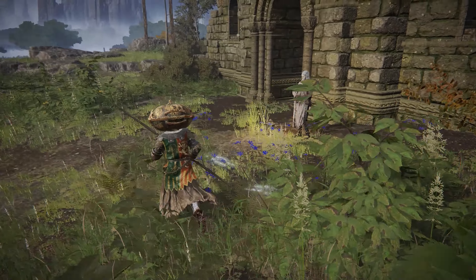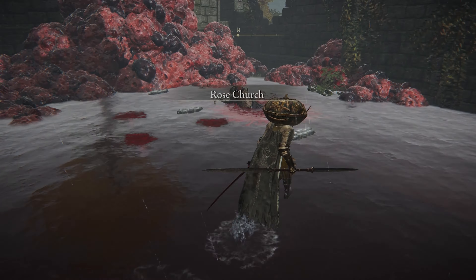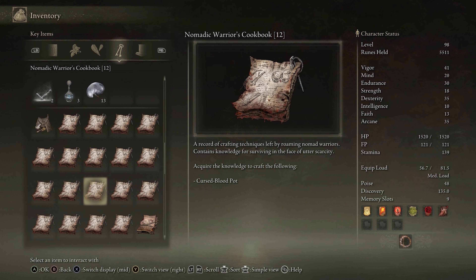Cookbook 12 is at the Rose Church in Liernia. This is where you can usually find Varre out front, and inside the church you'll fight one of these sanguine noble jerks. The book will be on this corpse inside, and has the recipe for the Cursed Blood Pot.